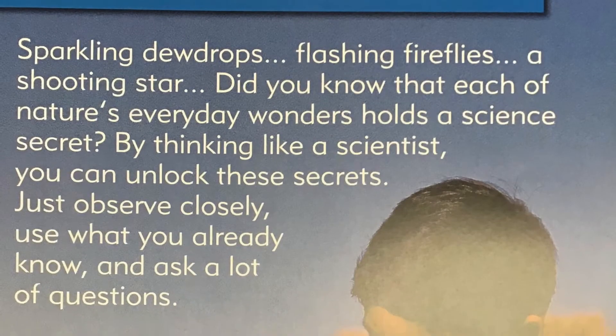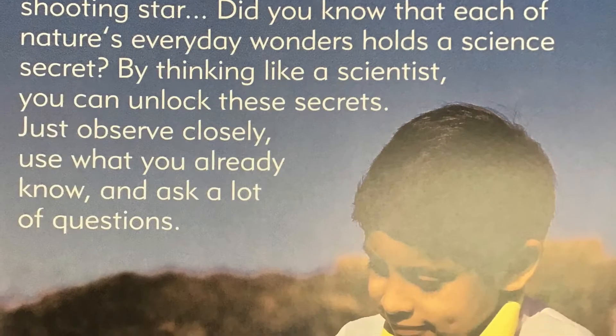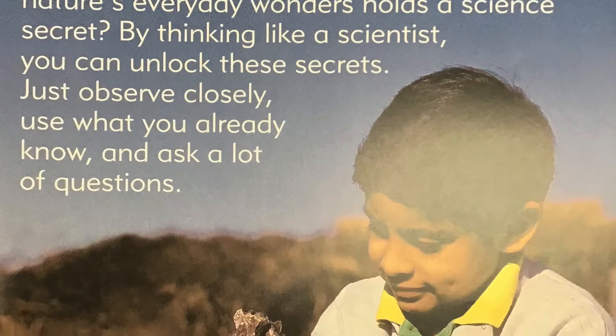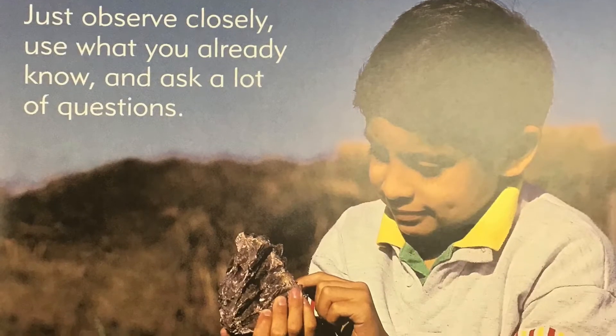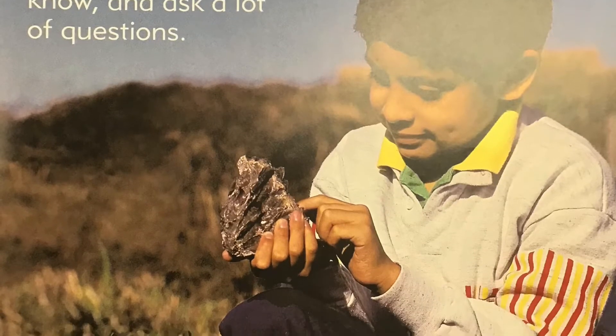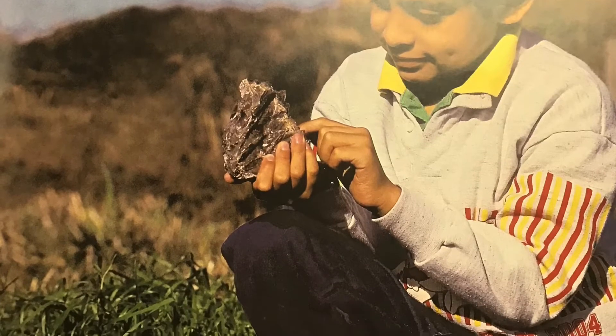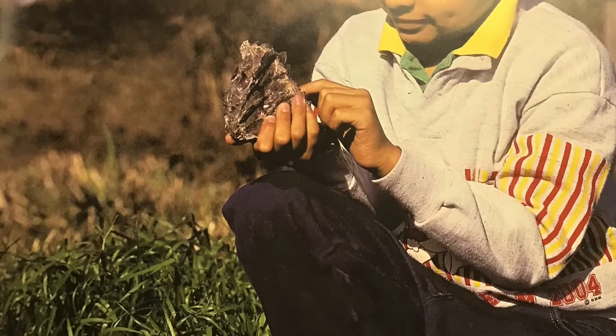Observing Everyday Wonders. Sparkling dewdrops, flashing fireflies, a shooting star. Did you know that each of nature's everyday wonders holds a science secret? By thinking like a scientist, you can unlock these secrets. Just observe closely, use what you already know, and ask a lot of questions.